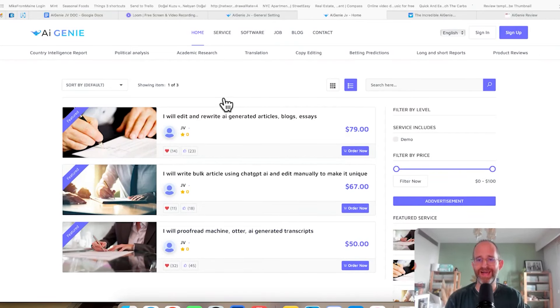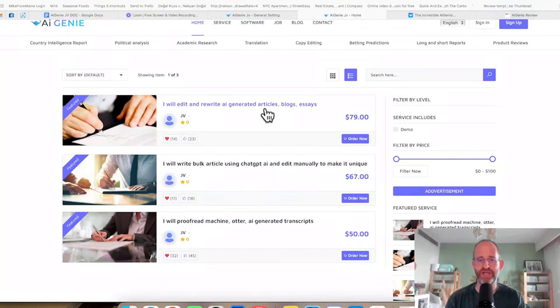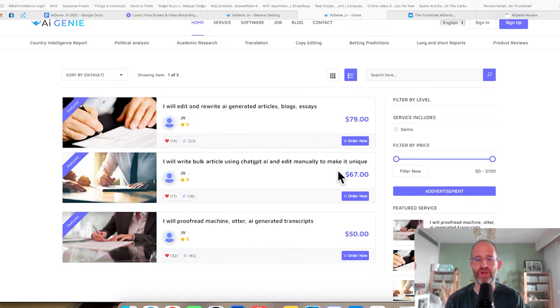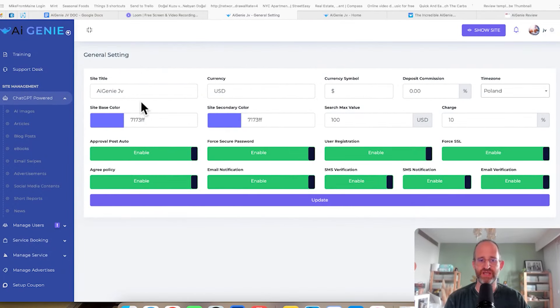We are back. This is an actual website that the software will make for you. It's going to create this little digital marketing agency where you can have services like 'I will edit and rewrite AI-generated articles, blogs, and essays.' You can put your pricing on there, people can check out, and you can deliver things using the power of AI. The software gives you different tools to set up your site, including AI images, articles, blog posts, eBooks, email swipes, advertisements, and more — all created using the ChatGPT AI.